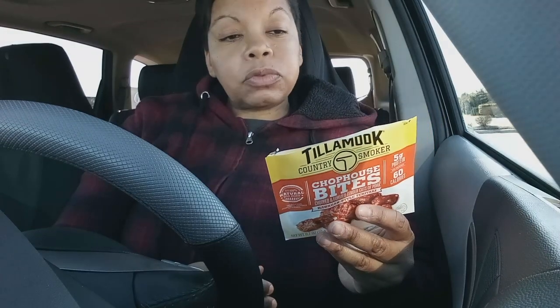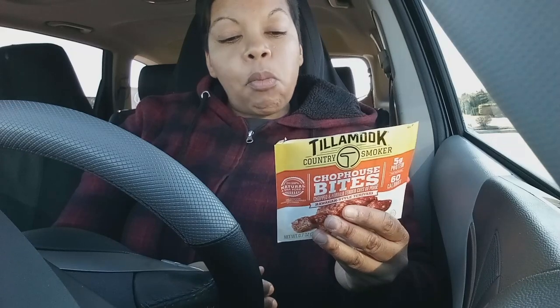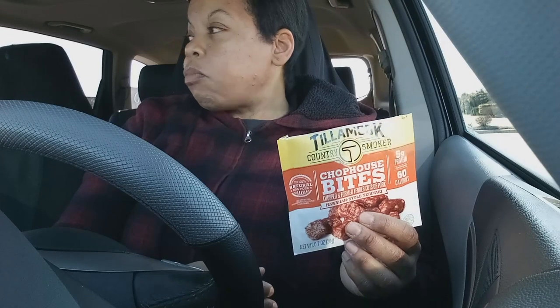Why do we look at the package when we know something's good? We always do that, right? I gotta look for these in different flavors and a bigger size package. Thanks for watching!